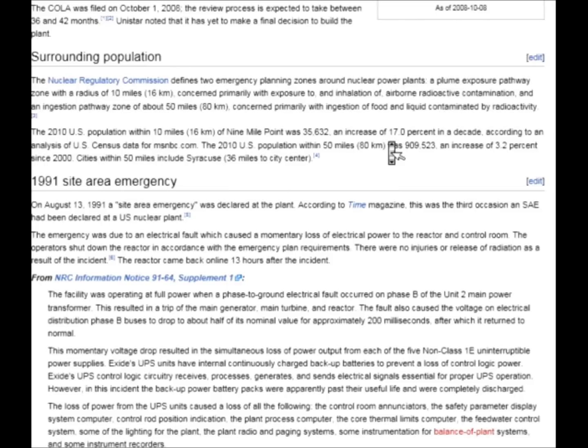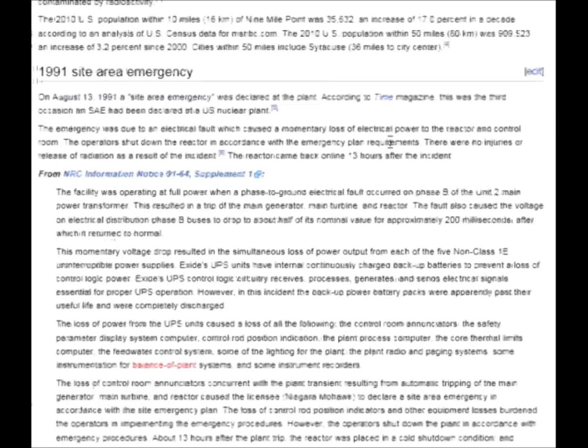I also want to bring your attention to this 1991 site area emergency. On August 13, 1991, a site area emergency was declared at the plant. According to Time Magazine, this was the third occasion a site area emergency had been declared at a U.S. nuclear plant. The emergency was due to an electrical fault which caused a momentary loss of electrical power to the reactor and control room. The operators shut down the reactor in accordance with emergency plan requirements.